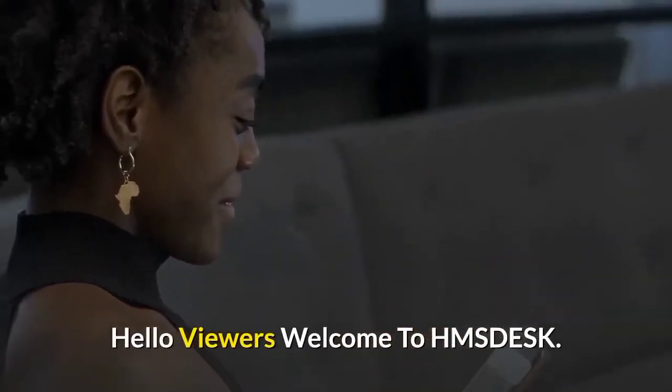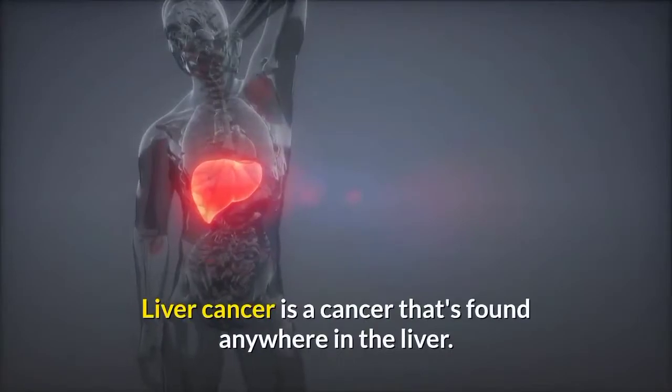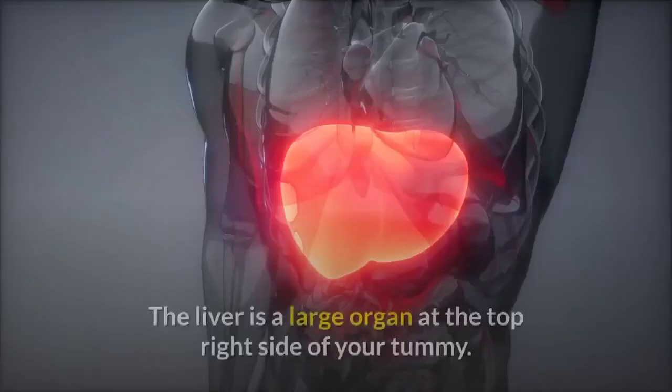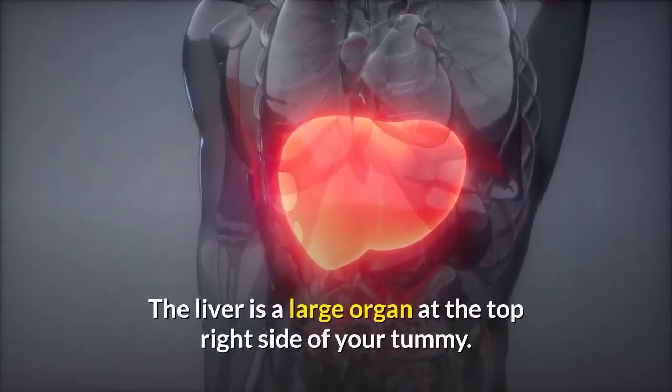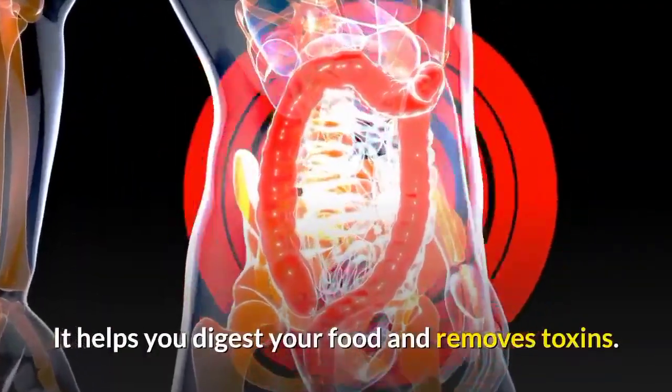Hello viewers, welcome to HMS Desk. What is liver cancer treatment? Liver cancer is a cancer that's found anywhere in the liver. The liver is a large organ at the top right side of your tummy. It helps you digest your food and removes toxins.